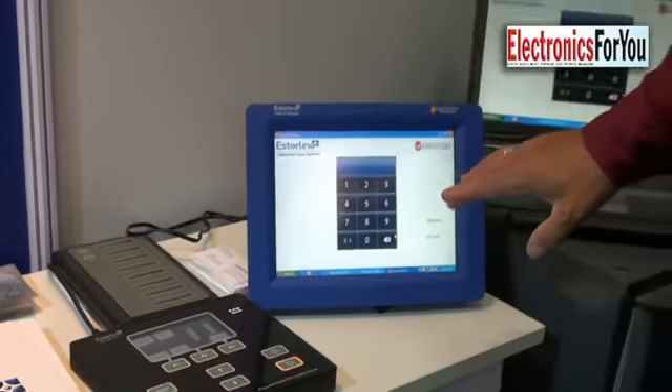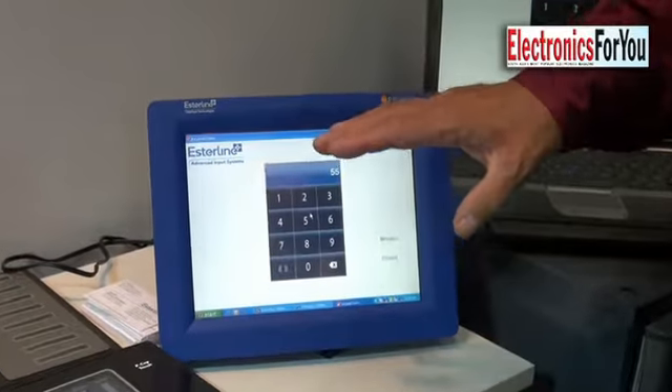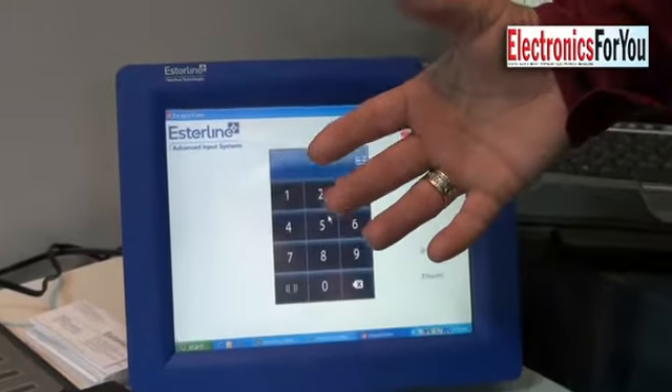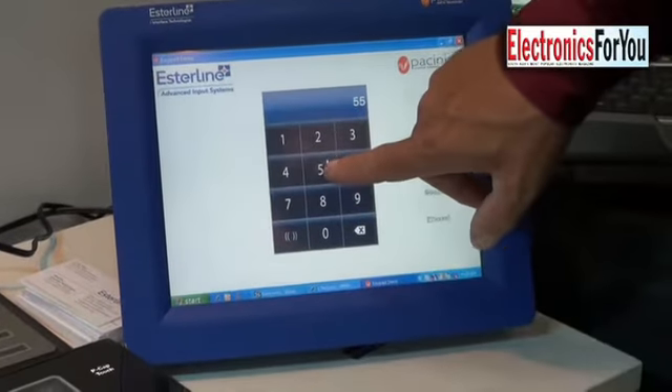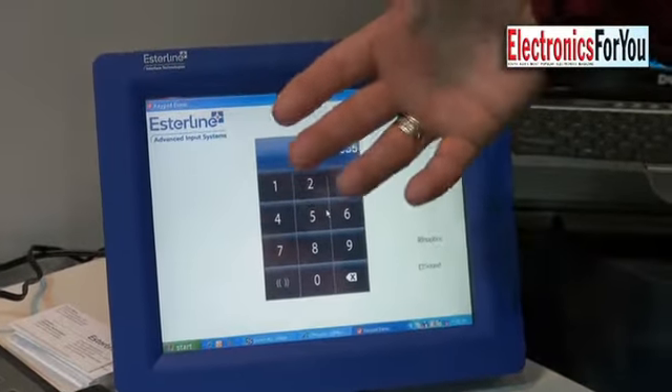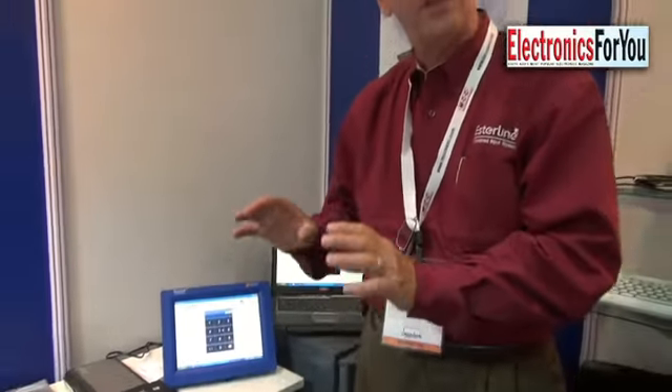Another new emerging technology is touchscreen technology. We actually produce touch screens that have tactile or touch feedback. So instead of having just a visual and an audible response to a touch, you actually have a physical vibration. Those are some of the newer technologies that we're bringing to the Indian market.